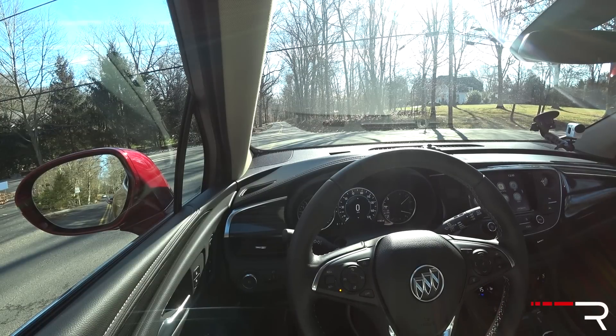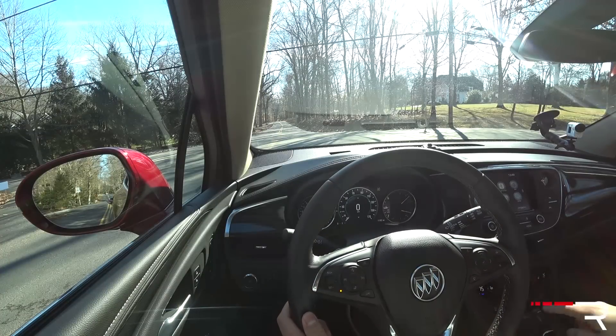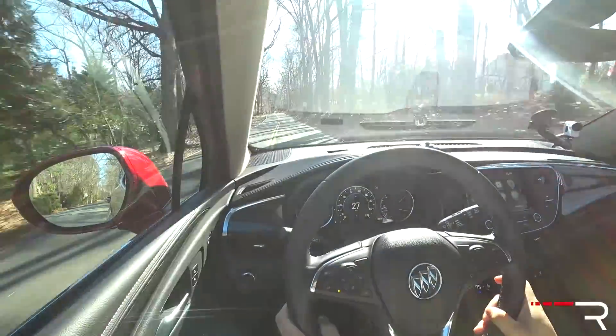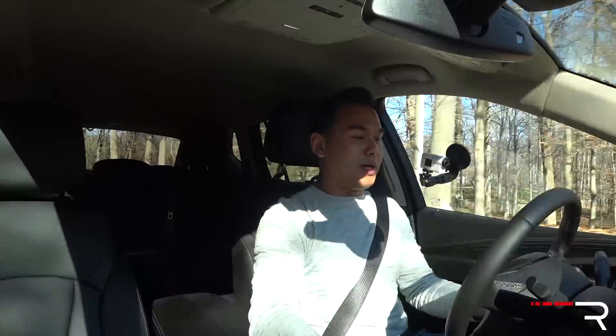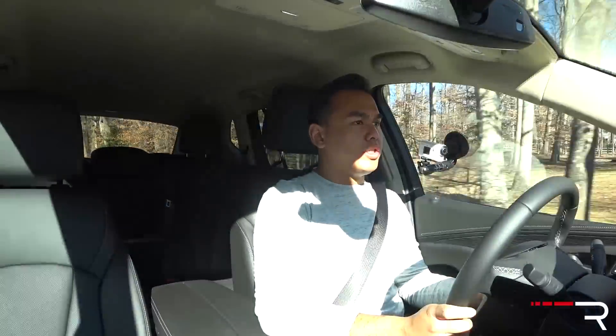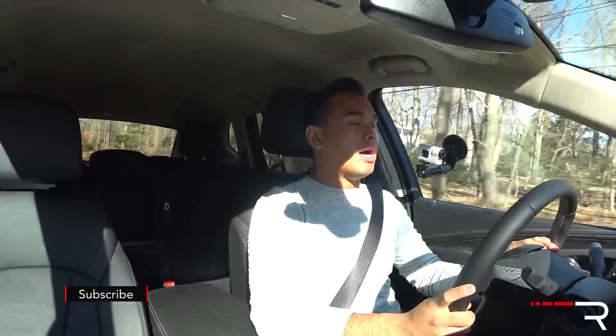With traction control turned off, it feels like a zero-to-60 time in the mid-seven-second range, which is about a second slower than the German competitors who are going to be in the six-and-a-half-second range. This is very similar to the Lexus NX200T. An Acura RDX with the V6 will just smoke this and makes a better noise, although it doesn't have the mid-range grunt. This motor actually has more torque than what you get in the V6 in the Acura RDX.